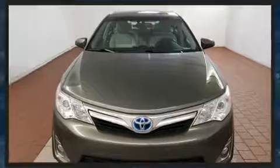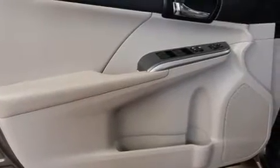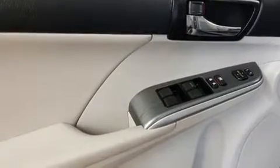Toyota paid particular attention to efficiency and practicality with the following features: delay off headlights, an outside temperature display, remote keyless entry, and more.